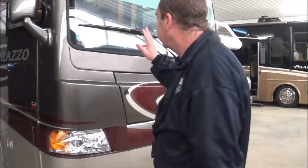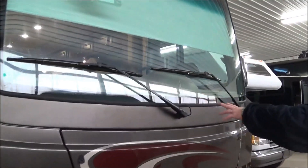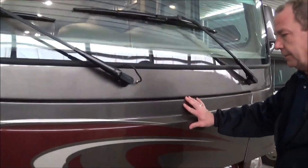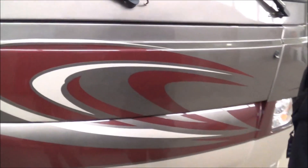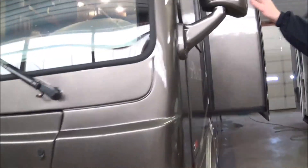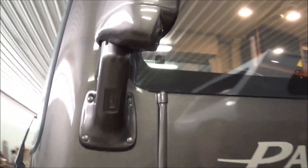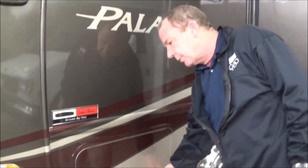We'll kind of go around what we got here. You've got a nice one-piece windshield all the way around. And in this compartment right here, you have your 6,000 Onan generator. If you come on around here, you have your mirrors, which are on both sides, and they also have the cameras, which will show down the side of the coach when you turn on your turn signals, so that way you don't have your blind spot.